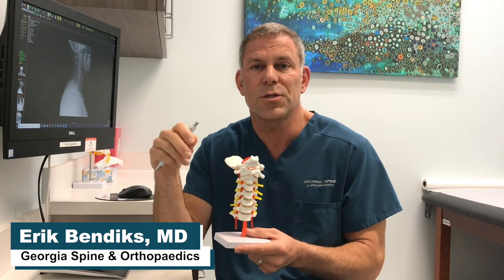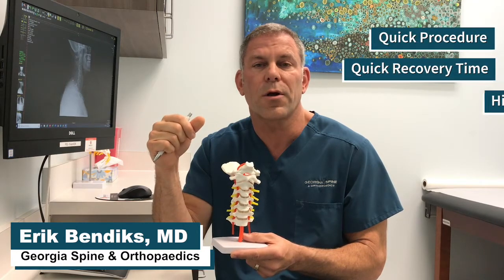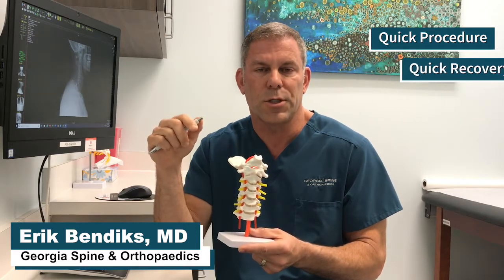There are several important reasons why this is a great procedure for patients who feel conservative care hasn't worked. Not only is it a quick procedure with a quick recovery time and a high success rate, but we also have other options for patient care if that treatment option doesn't work.